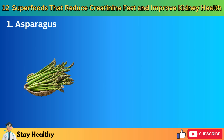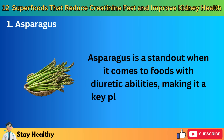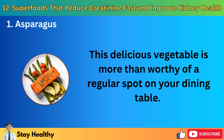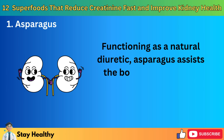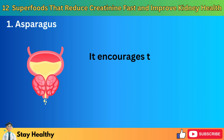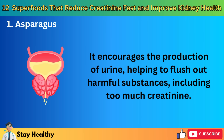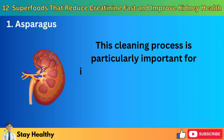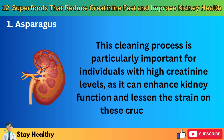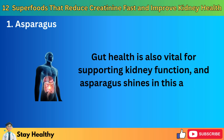1. Asparagus. Asparagus is a standout when it comes to foods with diuretic abilities, making it a key player in detoxification. This delicious vegetable is more than worthy of a regular spot on your dining table. Functioning as a natural diuretic, asparagus assists the body in eliminating excess salt and water, which can lighten the kidney's workload. It encourages the production of urine, helping to flush out harmful substances, including too much creatinine. This cleaning process is particularly important for individuals with high creatinine levels, as it can enhance kidney function and lessen the strain on these crucial organs. Gut health is also vital for supporting kidney function, and asparagus shines in this area as well.